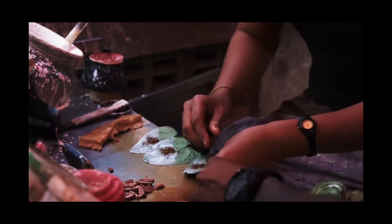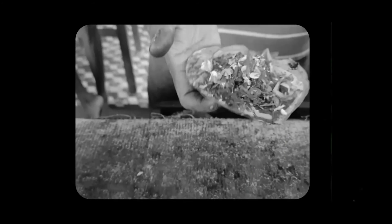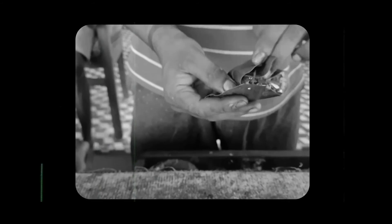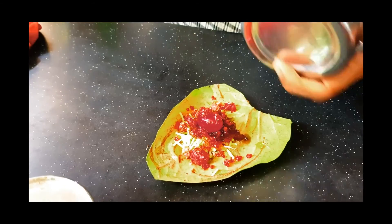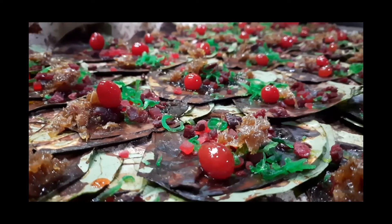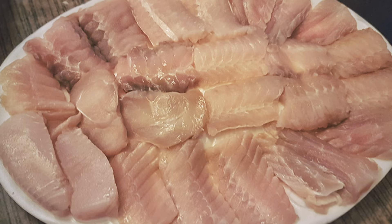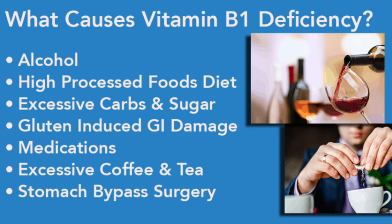When betel nut, betel leaf, and slaked lime are wrapped together in a little packet to be chewed, it's called a betel quid. The contents vary greatly depending on tradition. The pupae of the African silkworm, a traditional food in Nigeria, can cause a thiamin deficiency too. There are also reports that eating fermented raw fish could lower your thiamin. Other factors like being on long-term diuretics, bariatric surgery, and alcoholism can all remove thiamin from your body.